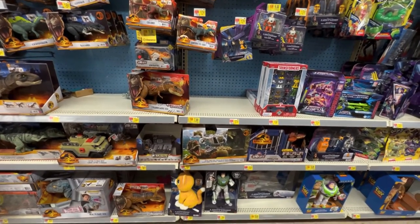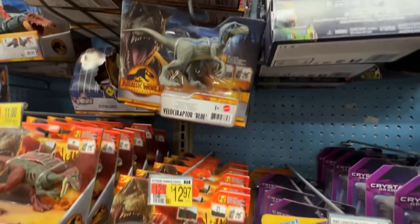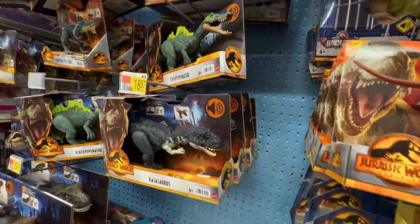Dino situation. Is this guy new? I don't remember. Velociraptor Blue. I feel like I'm seeing some new dinosaurs — that's cool.